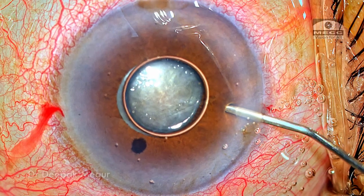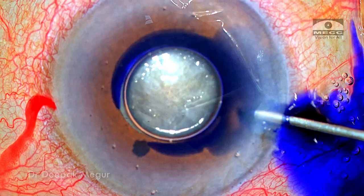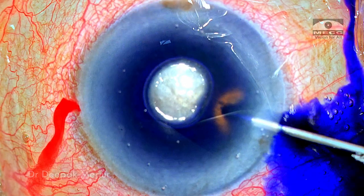Now is the time to inject some dye. As the cannula is being introduced, I can feel that the iris is coming forward and I don't have space to navigate the cannula into the central portion of the anterior chamber. The iris is coming out and the chamber is shallowing.